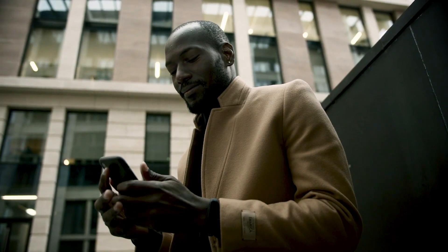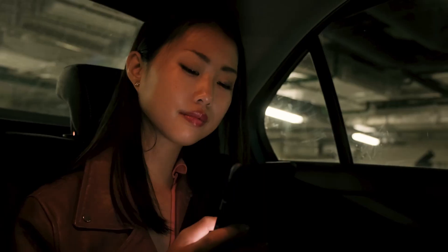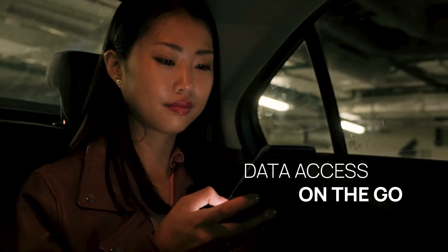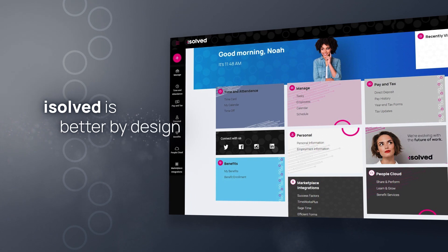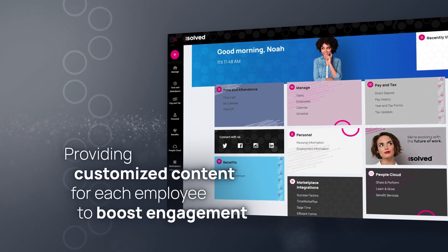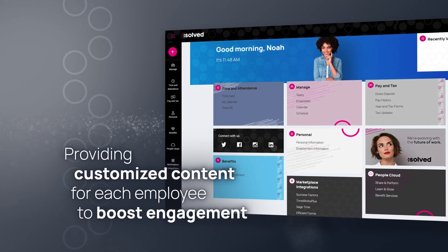In today's mobile-first world, it's increasingly important to provide data access on the go. Investing in intelligent HCM has never been more important. iSolve is better by design, providing customized content for each employee at login to boost engagement.